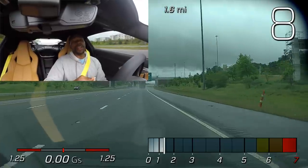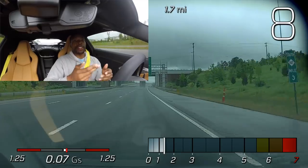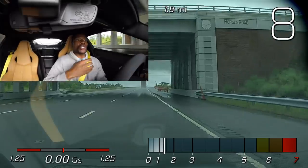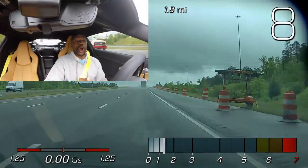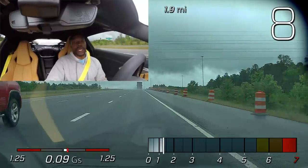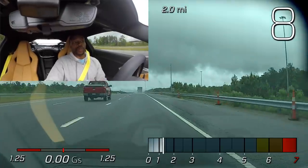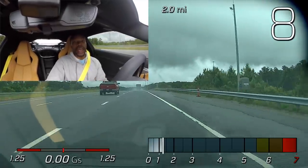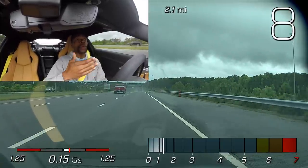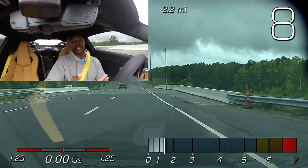My C7 Corvette Grand Sport came pretty much as a mix of the Stingray and the Z06, and it came with summer tires only, so that made me hesitant to drive it in the rain. When I got caught in the rain driving the C7, I wasn't driving the speed limit — the limit was 65 and I was probably going 50 or 55 just to be cautious because I didn't know how those tires would react. With the C8 Corvette, I'm able to drive the speed limit in the rain, which is why I feel more comfortable driving the C8 in the rain than the C7.